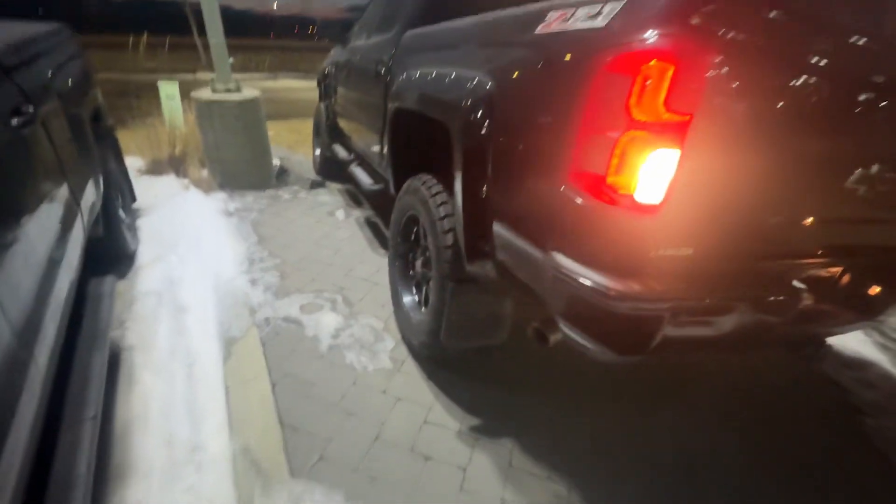Hey Curtis, it's Raymond here with LA Mazda. We've been texting and emailing back and forth, but I want to make you this quick video because I know you've seen the outside of the Silverado, but you haven't seen the inside very much.